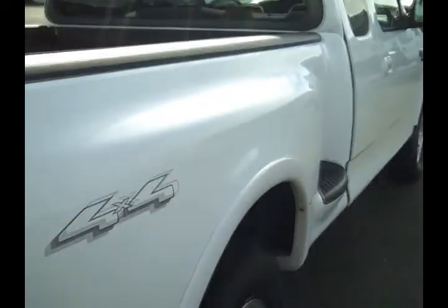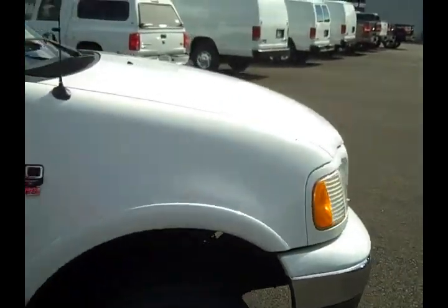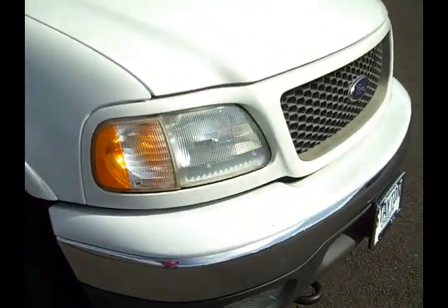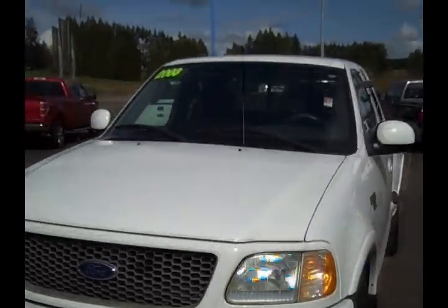Has a spray-in bed liner. I'll walk you up the side here, see everything looks good there. Also got alloy wheels. Overall, just a really nice clean pickup. With the 4.6 motor, you get a little bit better mileage with it, which seems to be very important nowadays.